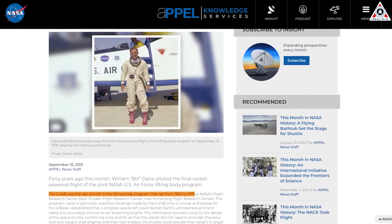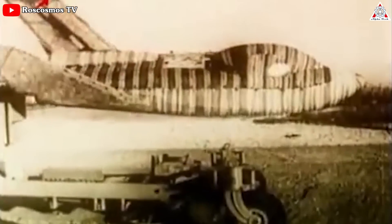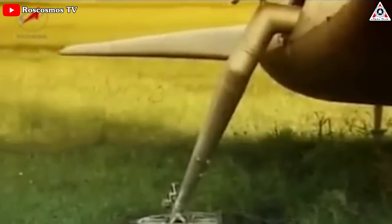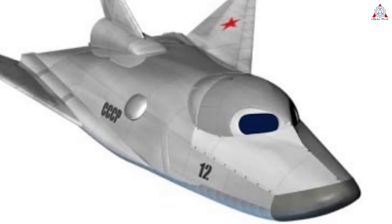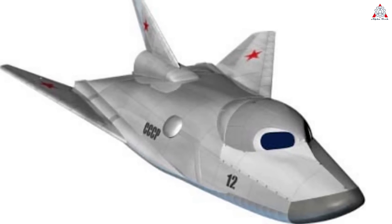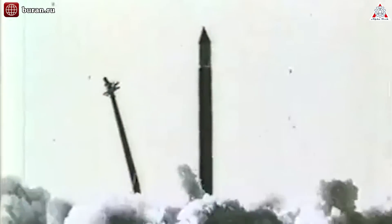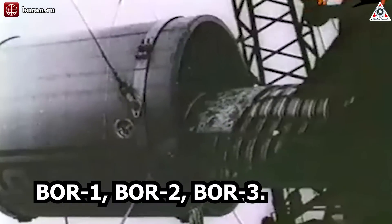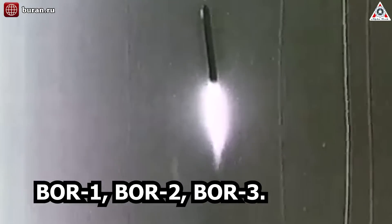The U.S. manned lifting body program ended in 1975, but a similar program was under development at the Mikoyan Design Bureau in the Soviet Union. Known as the Spiral Project, a single-seat lifting body concept was proposed for a variety of missions, including reconnaissance and a potential space fighter. It's possible this project was influenced by the unclassified HL-10 reports from NASA, as Spiral was also a flat-bottom three-fin design. The Spiral program was never approved for full-scale development, but a number of test vehicles were constructed and flown, including full-scale piloted tests with BOR-1, BOR-2, and BOR-3.